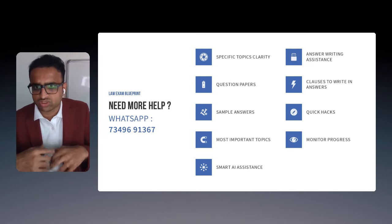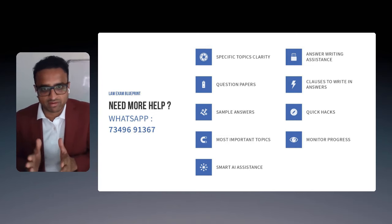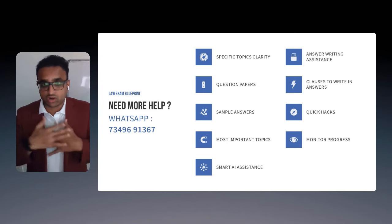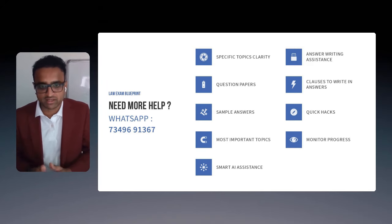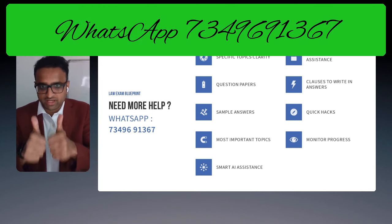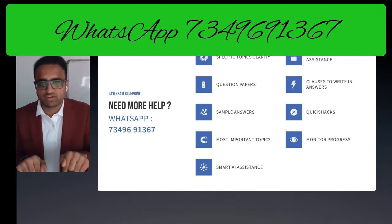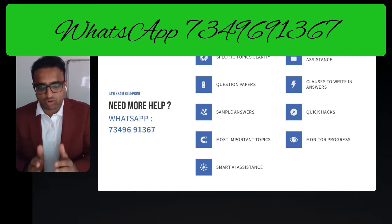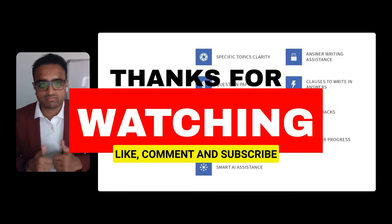Even if you don't understand the question or answer, there are general answer patterns you can write to get a few marks and help you pass the exam. I'm also open to personally training and monitoring your progress. Thanks for watching — do save my WhatsApp number, and I'll also be publishing a Facebook group link and WhatsApp group link in the comments shortly. All the best for your exams!